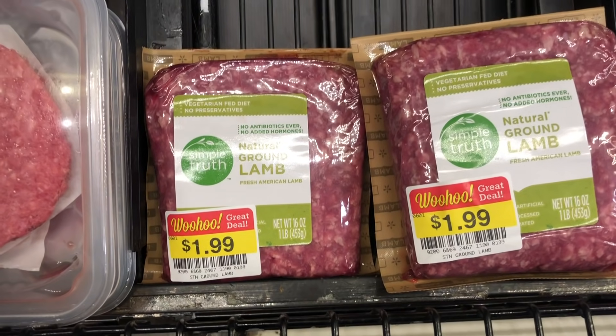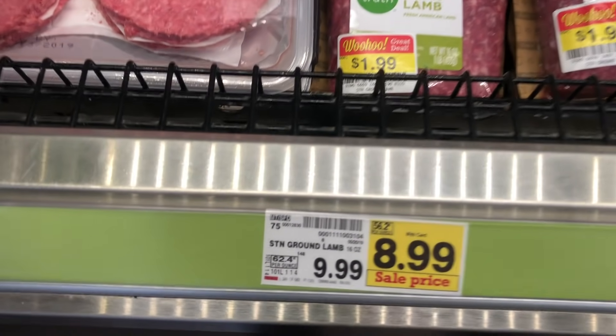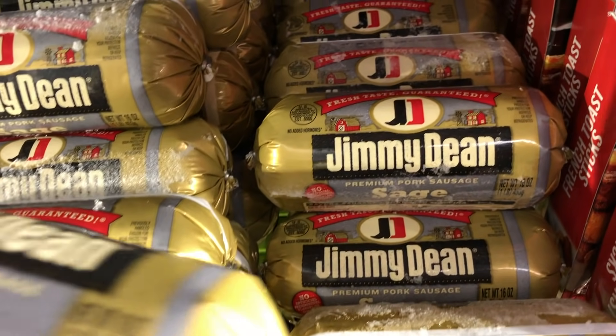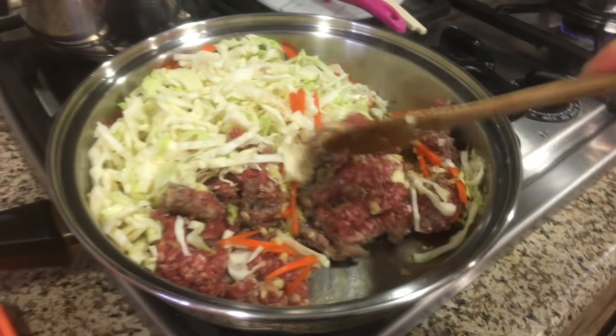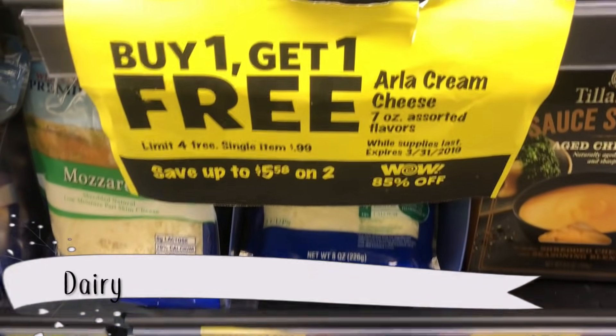One thing I'll say about clearance shopping is that it brings new foods to the forefront. My son and husband weren't open to trying lamb so we passed on that deal. In other cases though, it works out — I bought this sage-flavored sausage they'd never had before, sautéed it with some cabbage for dinner, and they loved it. They were sad I only bought two, but that's how things go sometimes with clearance shopping.